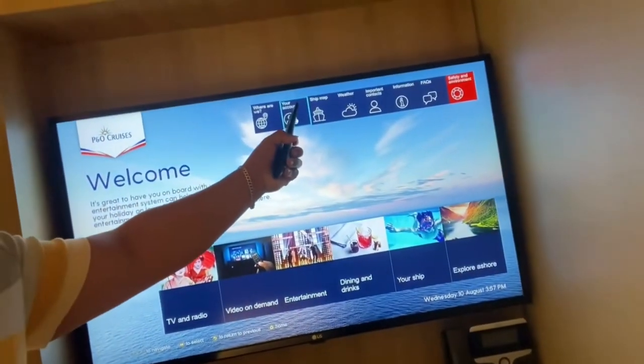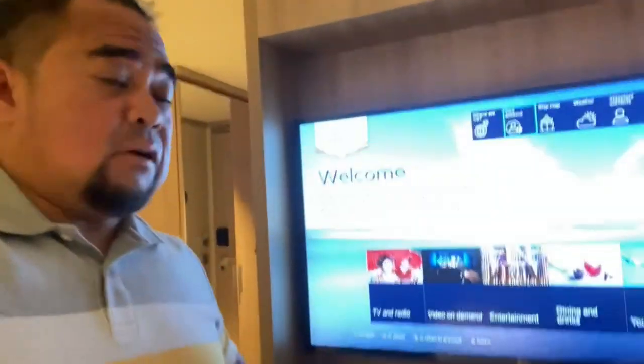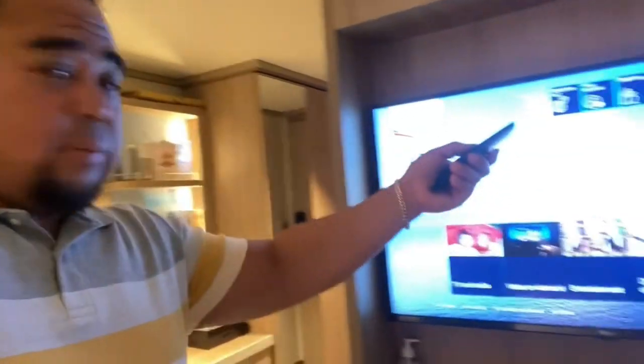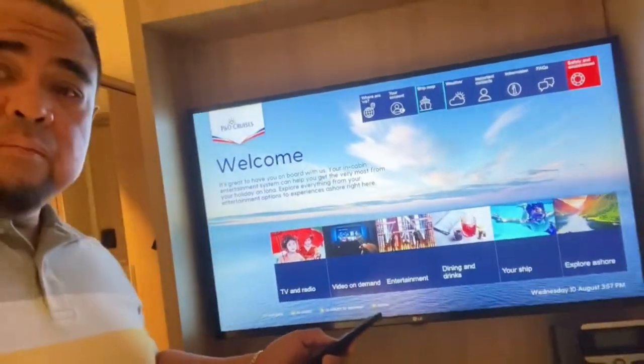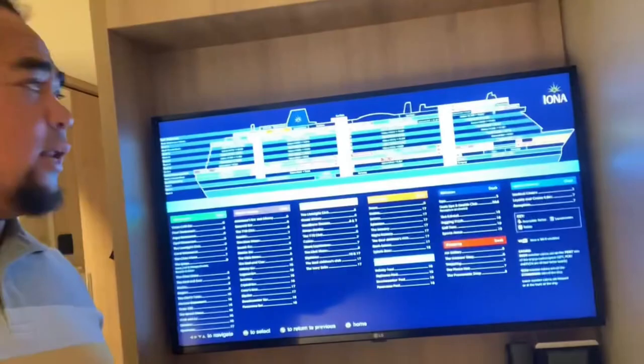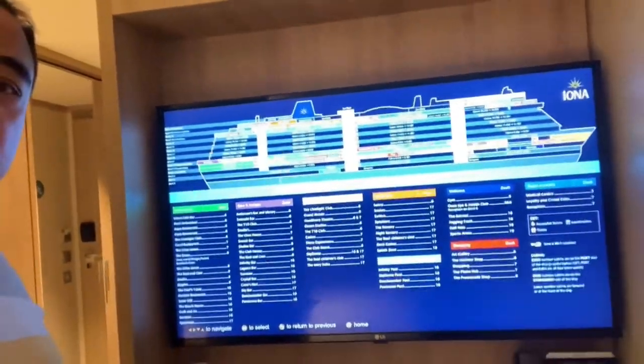You can book reservations for specialty restaurants and theater shows right from there. The TV also provides user-friendly deck plans, making it easy to check your cabin's location and navigate your way to restaurants and shops.